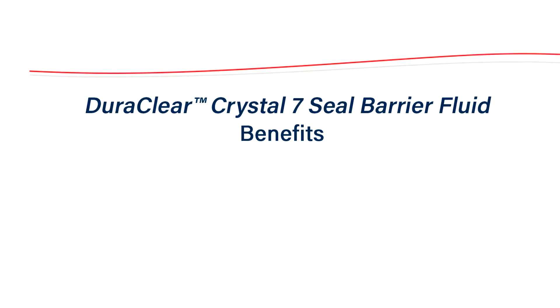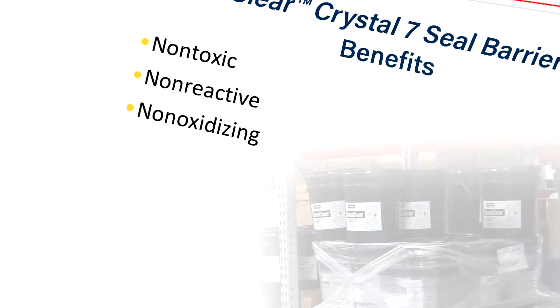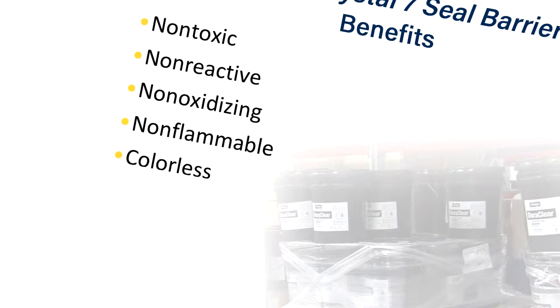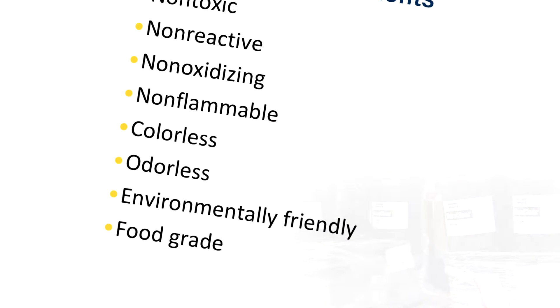The long list of benefits starts with non-toxic, non-reactive, non-oxidizing, non-flammable, colorless, odorless, environmentally friendly, and food grade.